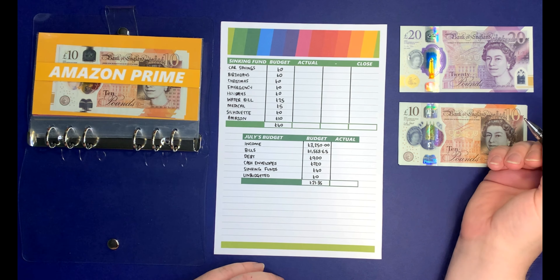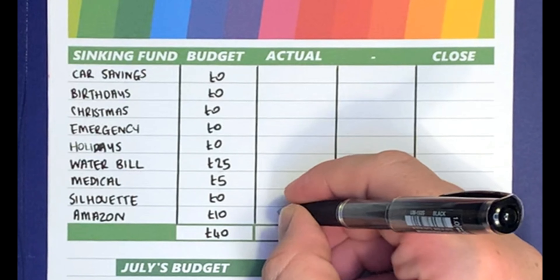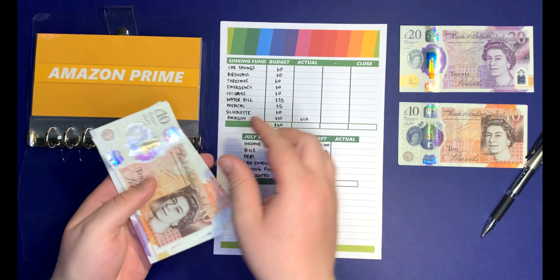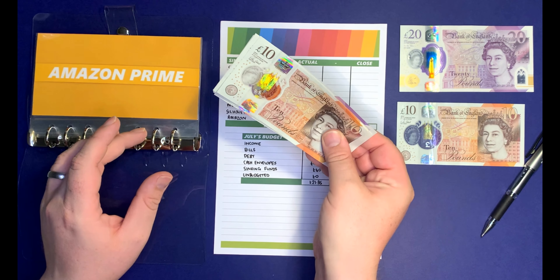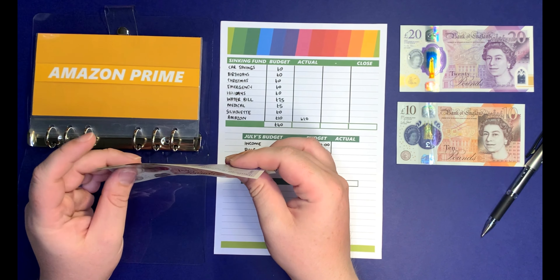The first one is Amazon Prime. I budgeted £10 and I am going to put £10 in. I currently have £10, £20, £30, £50 in there, which with this addition makes it £60. I will be fully funded at £80, so by September it'll be ready for a bill in November.